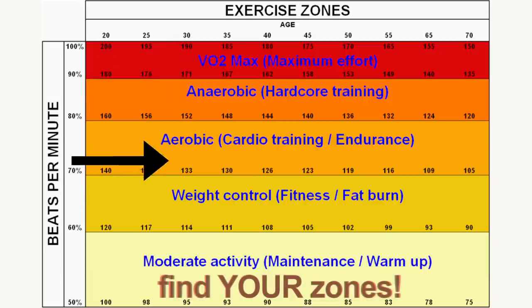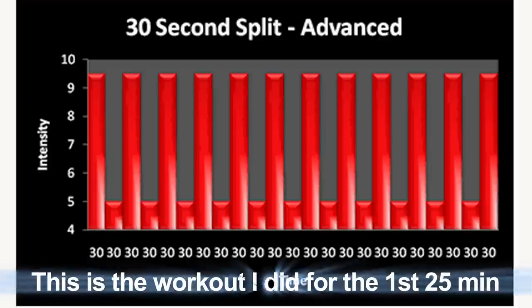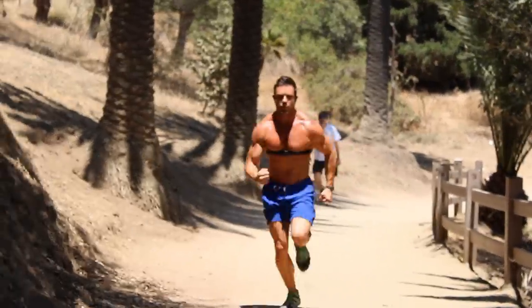I will be 35 this year, so following the directions, my anaerobic hardcore training zone would be 148–167 beats per minute. My aerobic cardio training endurance zone would be 130–148 beats per minute. My weight control or fat burning zone would be 111–130 beats per minute. In this video, you'll see me do HIIT training for the first 25 minutes, then extended cardio in my fat burning zone for the next 35, with my heart rate as high as 170 during HIIT and averaging 130 for the extended portion.